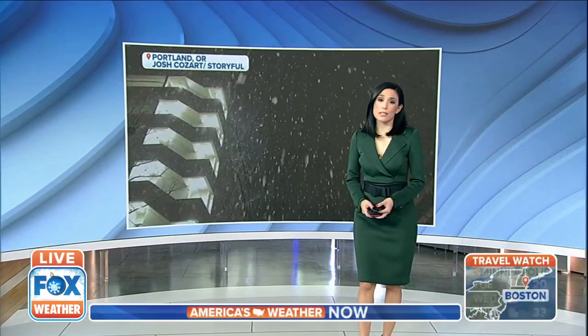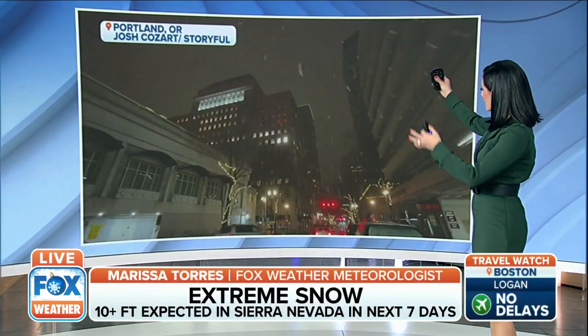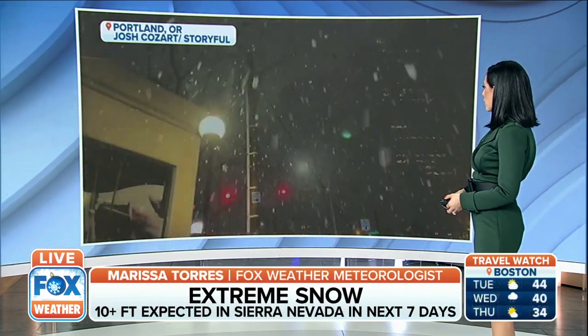That same system, Nick, is also going to be dumping a lot of snow out west. We actually have some video of the snow coming down in Portland just last night. You can see some of those fat flakes that were falling to the ground. Notice not a lot of it was sticking, but some of it was, and that made for some wet conditions out of Portland.